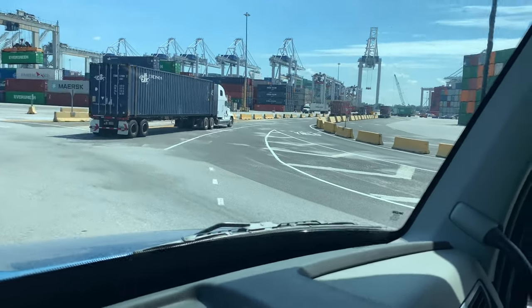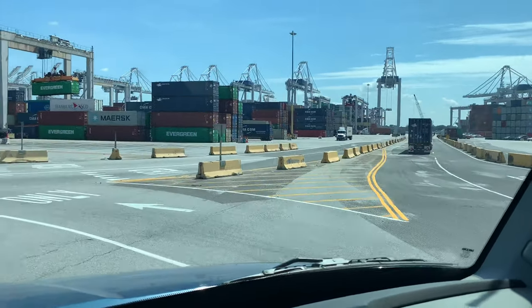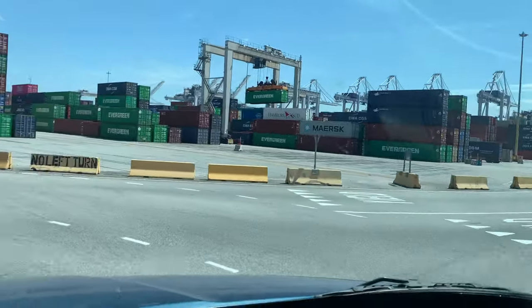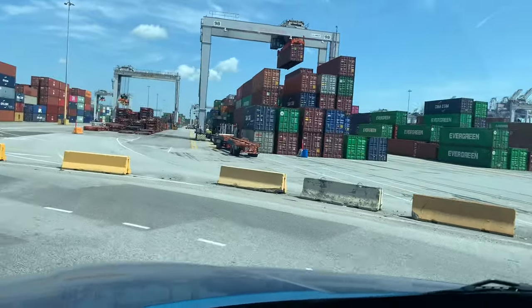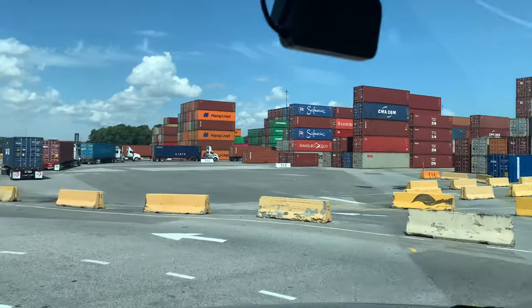That's a ship down there, and the big cranes to unload the ships, and all these containers and trucks.